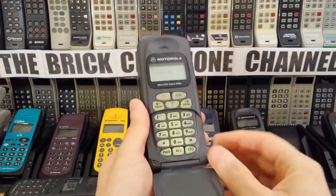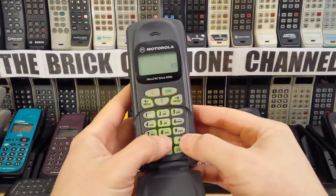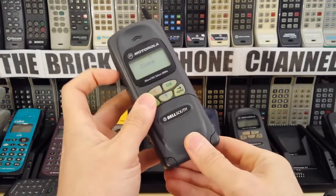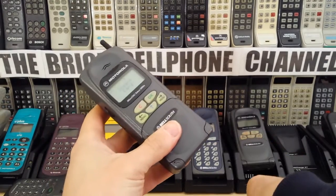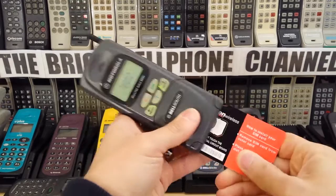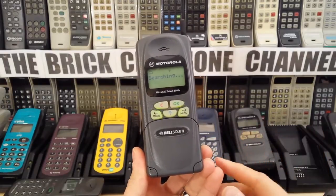That'll take us into clone mode. All you need to do is go 06 and the pound or hash key, then 03 pound or hash key, and then 06 again pound or hash key. That should actually remove the service restriction. Let's try the Verizon SIM card again. With a bit of luck, that will now be fully unlocked. Yes — so it's not asking for the enter special code anymore.